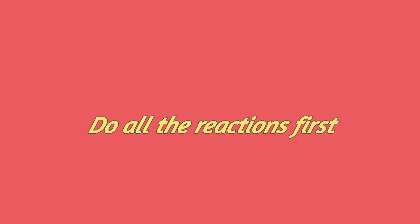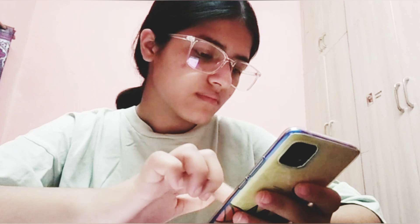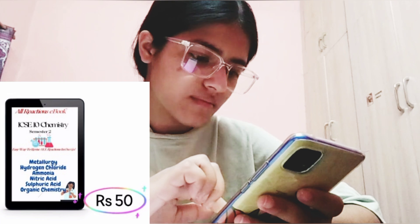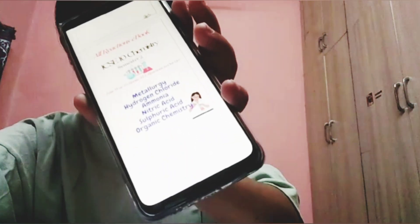Do all the reactions first. Instead of finding all the reactions from the pages of the book, I have a solution for that. You can buy the ebook of chemistry — it consists of all the reactions along with the temperature, catalyst, promoter, and the conditions. I also practiced all the reactions from this ebook. It's very helpful.